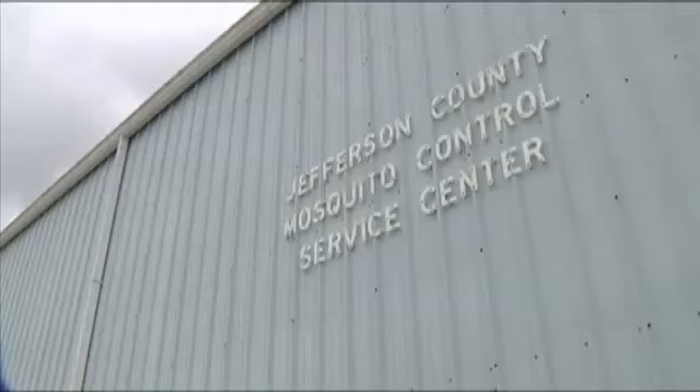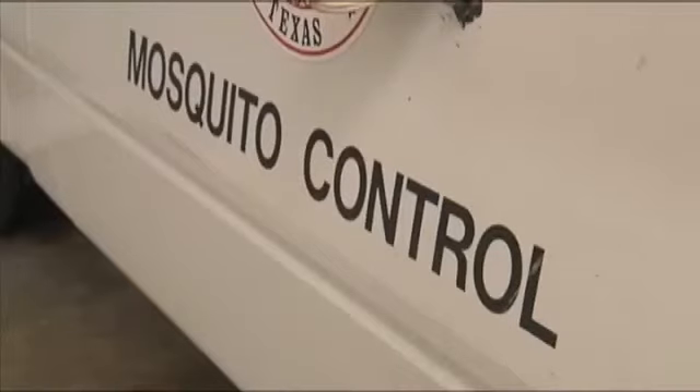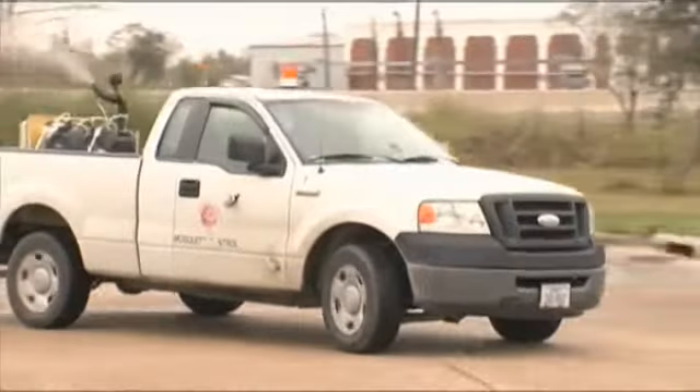Mosquito control director Kevin Sexton says this year's numbers are through the roof. "I don't remember it being this bad — I think this is about the worst year they've ever had for this." Thirteen mosquitoes in the batch collected earlier this month tested positive for the disease.